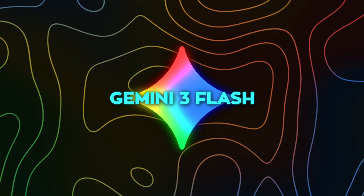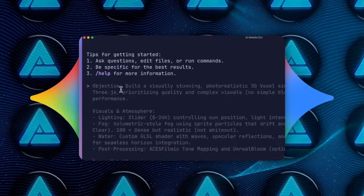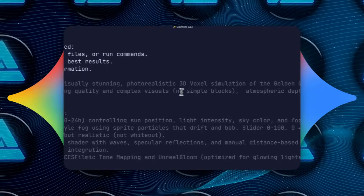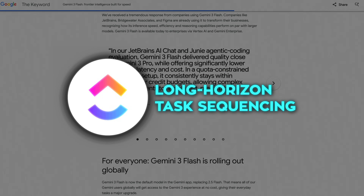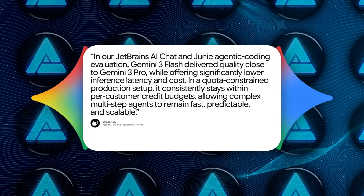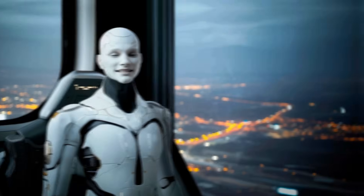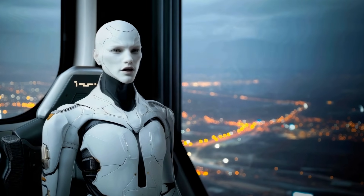At the same time, Google is clearly leaning hard into agentic systems. Gemini 3 Flash is optimized for agents that decompose goals, sequence tasks, and execute multi-step workflows without stalling. ClickUp specifically mentioned improvements in long-horizon task sequencing. JetBrains pointed out that the model stays within strict credit budgets while still handling complex multi-step agents. That's the kind of detail that only shows up when a model is actually being pushed in production.